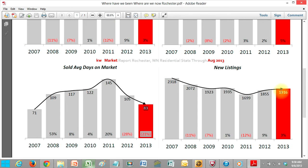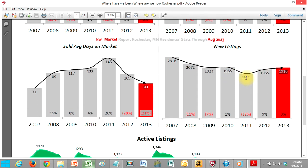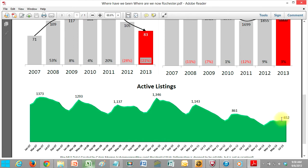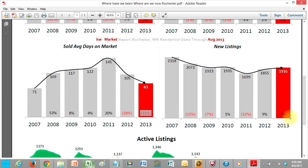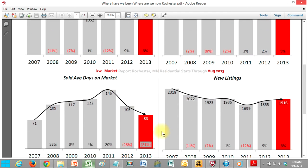Our new listings are about the same — they haven't fluctuated too much since 2011. We've also got the inventory to talk to. If you're talking to somebody that listed in 2010, they had more than two times as many homes on the market when they tried to sell than we do right now. We have half the inventory. Prices are up. Sales are up. Days on the market are down.